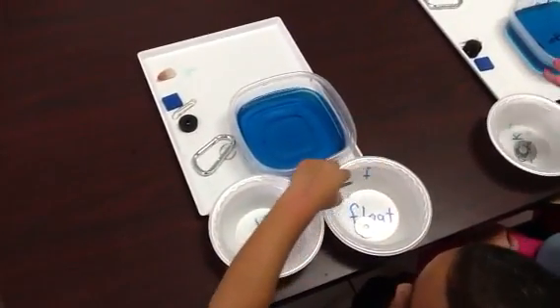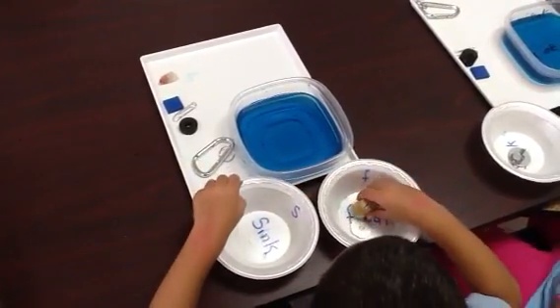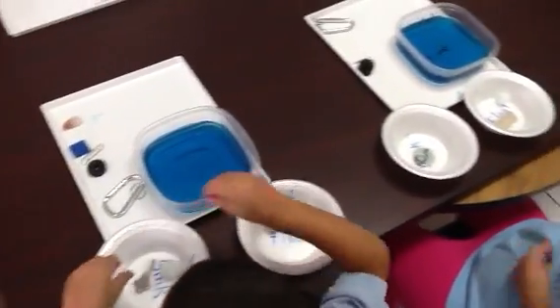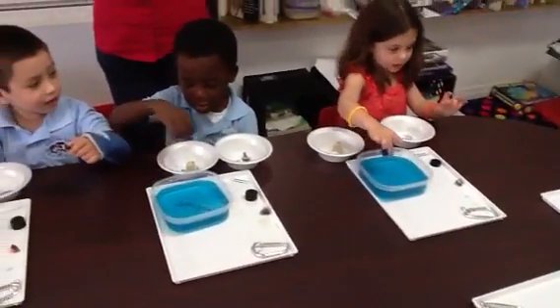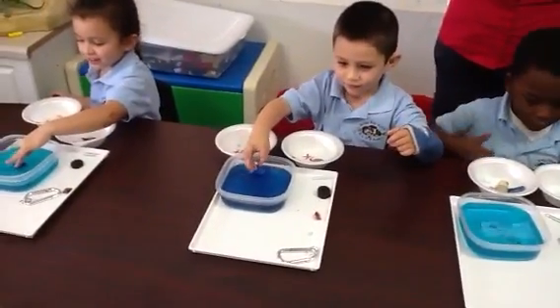Do you see this? This is a little piece of foam — a little foamy. It looks like a square; it is a square. What color is it? Blue. Go ahead and put it in. It floats! Take it out. Put it in F for float. Good job, everyone.